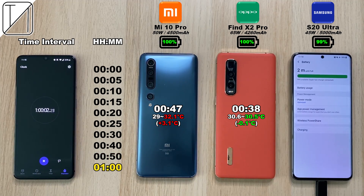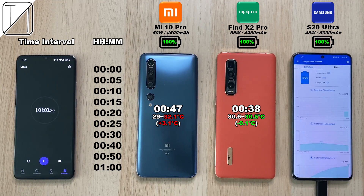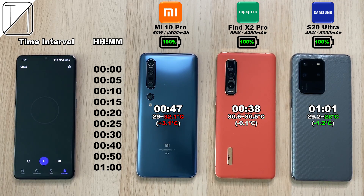It did get quite hot, adding an extra 3.1 degrees Celsius. The Samsung after one hour is at 99%, and at one hour and one minute it finished — same result as my last test with that 5,000 mAh battery and 45 watt charger. It actually lost 1.2 degrees Celsius, making it the coolest phone of the bunch. When it comes to heat dissipation, the Samsung is actually doing the best job while charging.